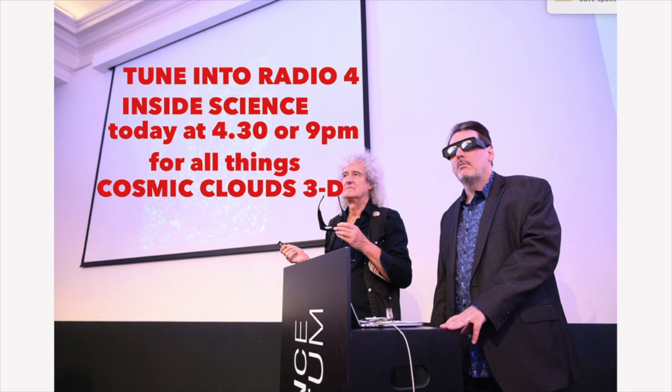Everybody goes 'oh my God' — and then you know they've seen it. Everybody goes 'wow' in some form or other. And that's what we live for, us stereoscopists. I did it with my kids last night and we all had that exact wow moment. You described yourself as a stereoscopist — this is a real thing. How deep is your interest in stereoscopic viewing?